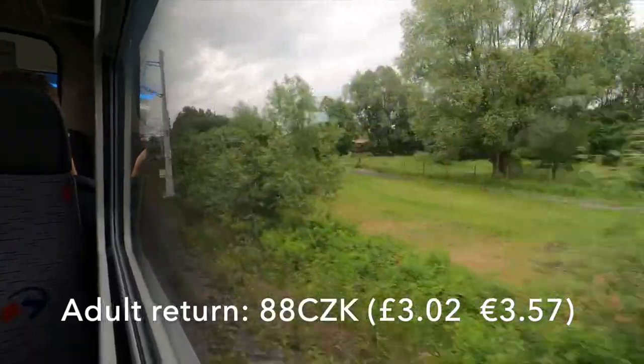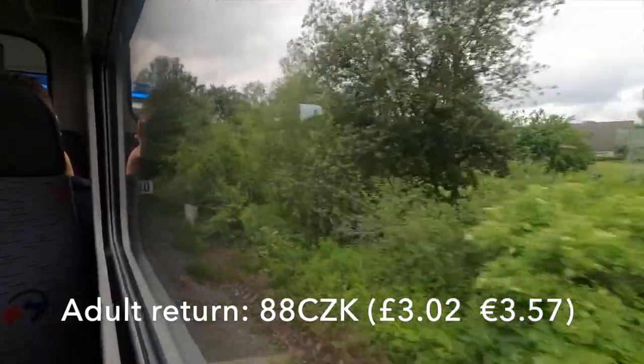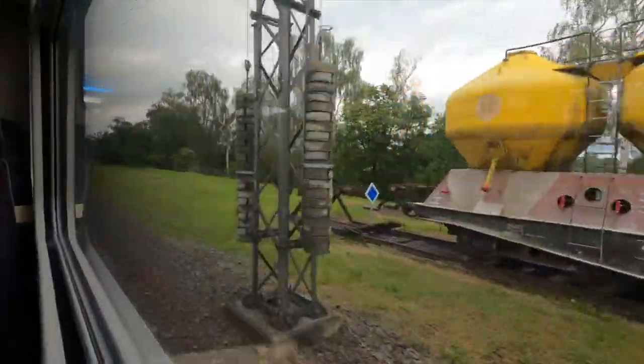An adult return on this line costs 88 Czech Koruna, which is about £3 — which is of course excellent value.